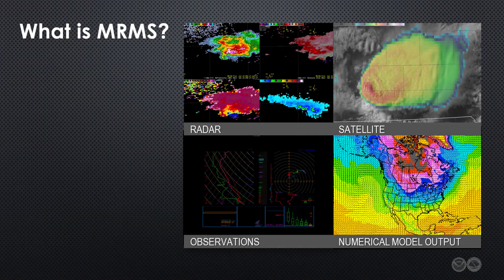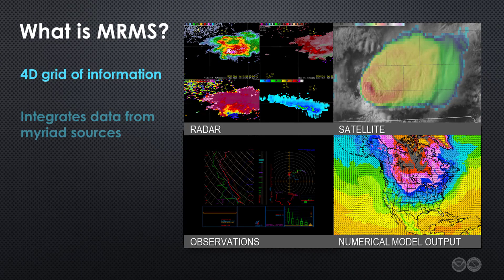So, what is it exactly? MRMS is a single, four-dimensional grid of information created by integrating data from radars, satellites, surface and upper-air observations, lightning networks, and numerical model output. Its grid spans the contiguous United States as well as parts of southern Canada.